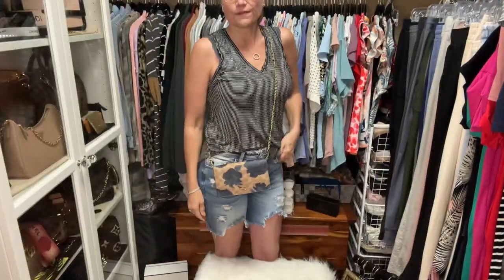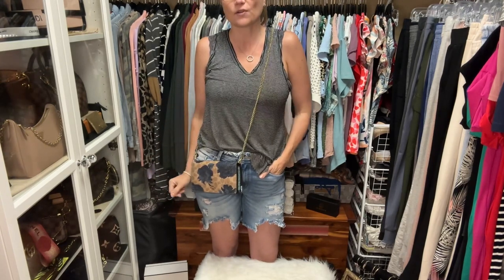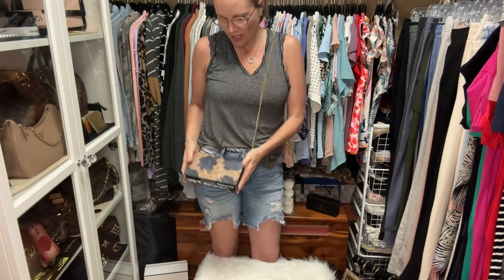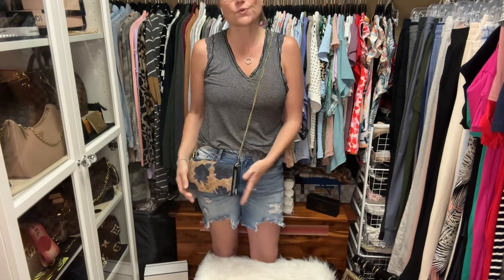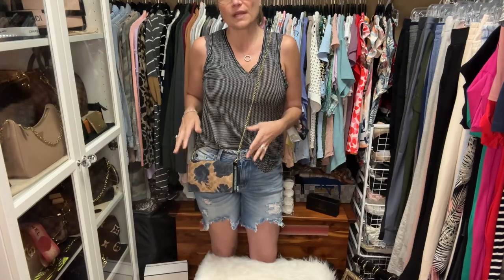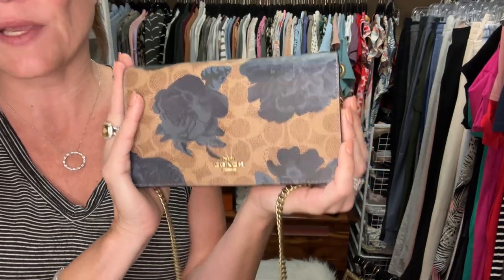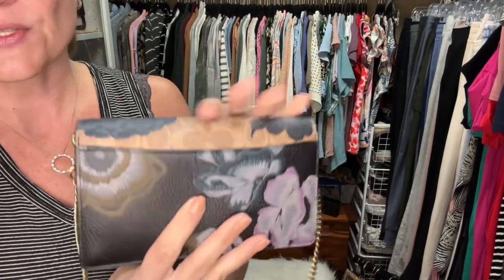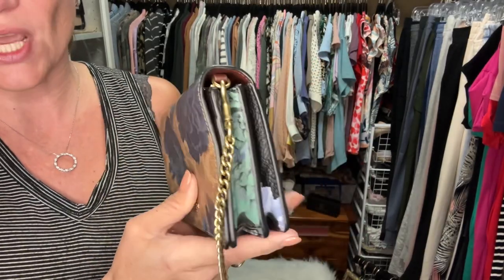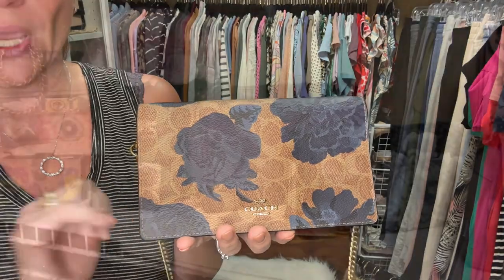This is how she fits crossbody — she's very comfortable. I've used these bags on hikes, and they're great on vacation. The fact that they expand lets you carry so many daily essentials while remaining extremely lightweight. If you're interested for $150, just reach out to me through the contact information in the description box.